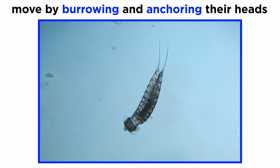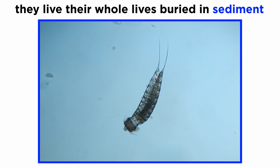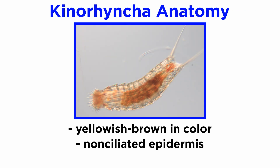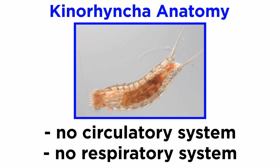In order to move, kinorhynchs burrow by extending their heads into the mud and anchoring it with their scalids. They then extend their heads and draw their bodies forward. When threatened, they can pull their heads into their armored bodies. They do not appear to be able to swim, and instead live their lives buried in sediment. Most kinorhynchs are yellowish-brown in color with a non-ciliated epidermis that is closely associated with the nervous system. They have no circulatory or respiratory system, but instead possess a fluid-filled pseudocoelom.